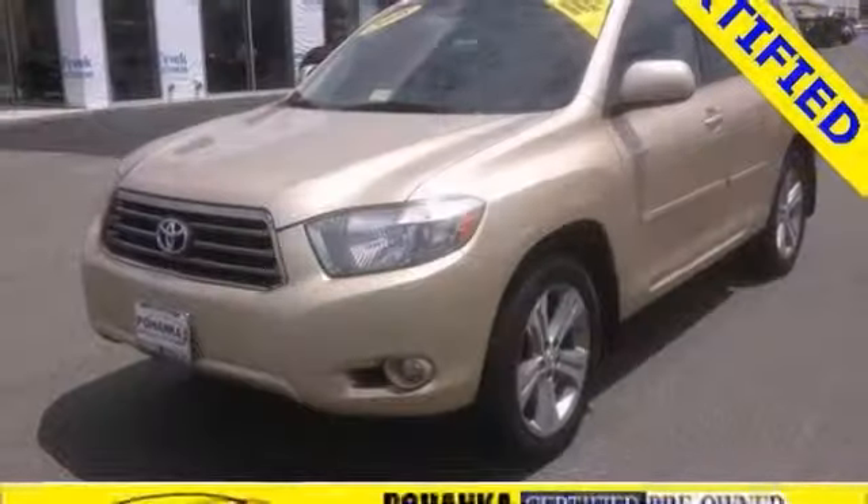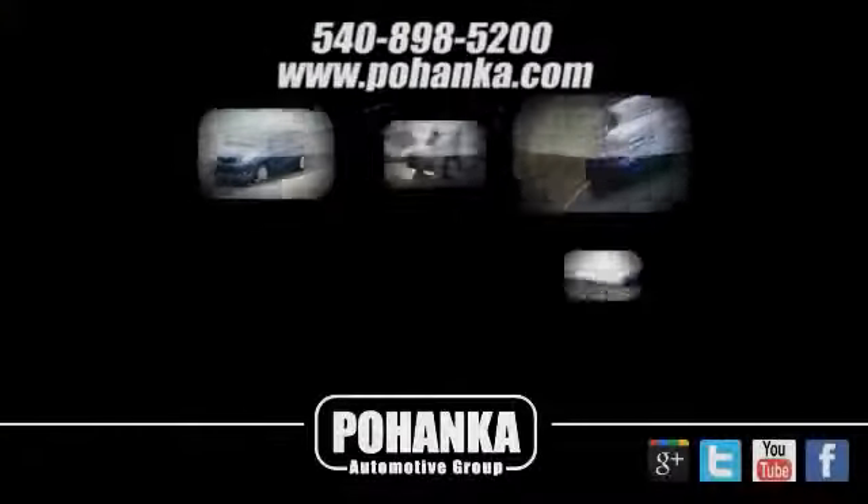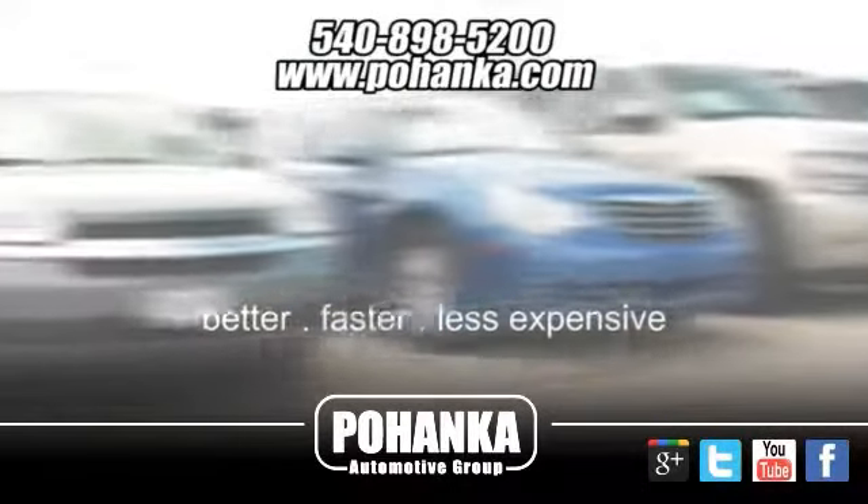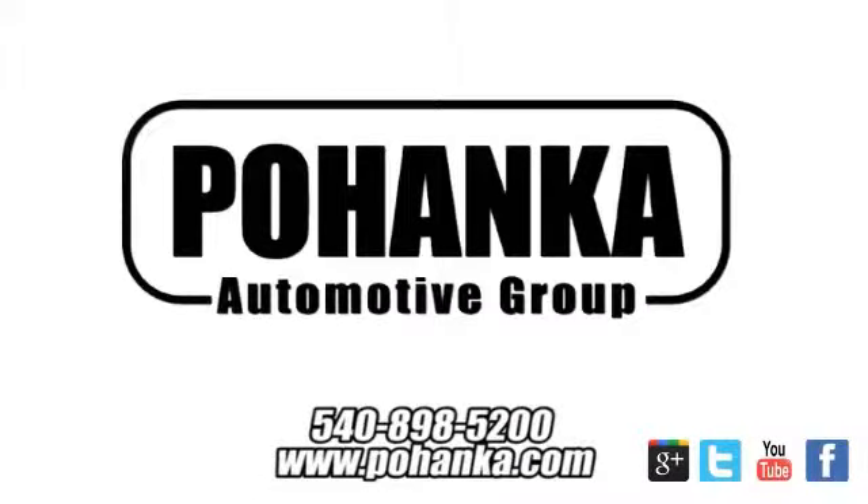Don't miss out — see it for yourself today. At Pohanka Auto Group, we get it right the first time. Discover a better, faster, and less expensive way to buy your next vehicle today at the Pohanka Auto Store nearest you.